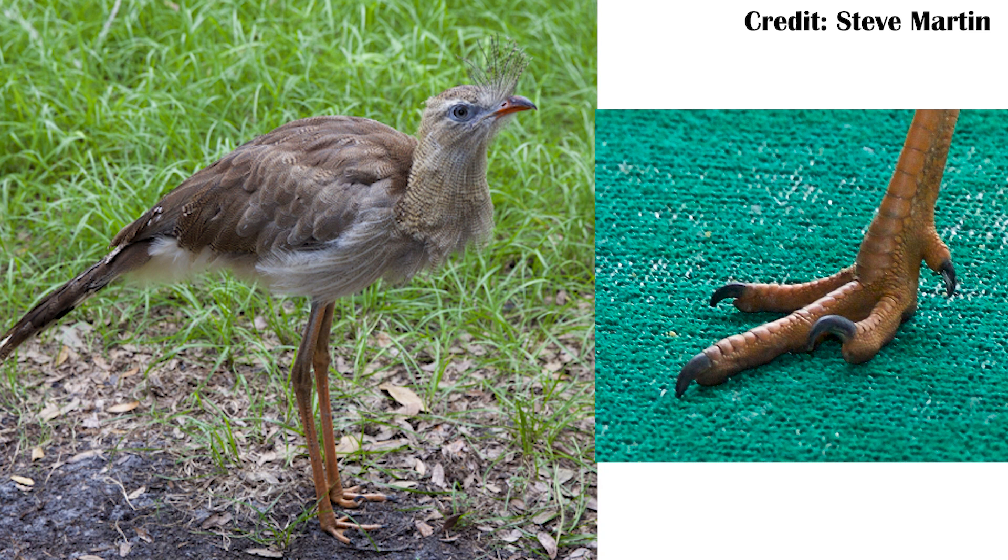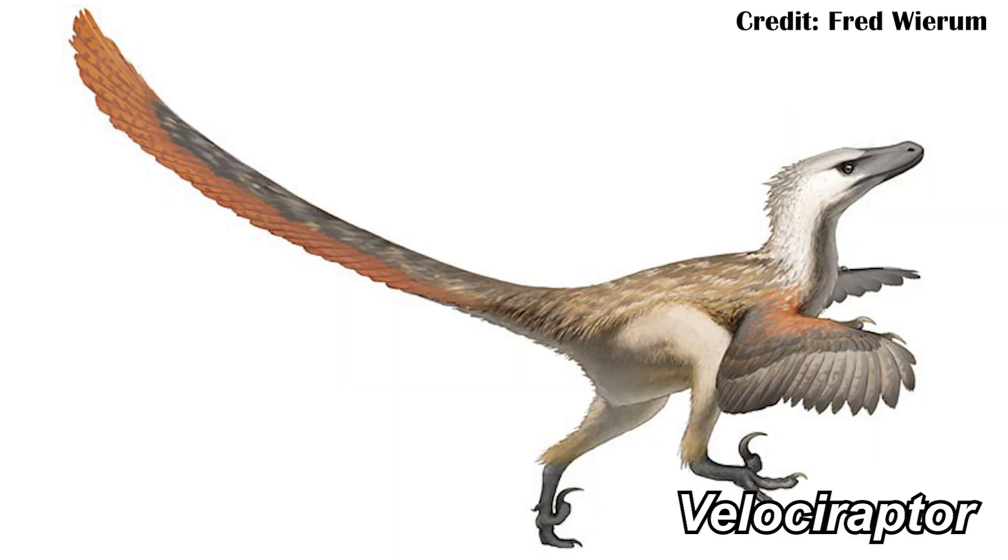That potentially means that the terror birds may have been doing something similar — running around with a raised toe, almost kind of like a dromaeosaur or a raptor dinosaur. Think of the lost raptors in Jurassic Park with their very distinctly raised toe claws. Potentially they were doing something similar, despite not being super closely related, and living millions of years later after the extinction that killed off the non-bird dinosaurs.